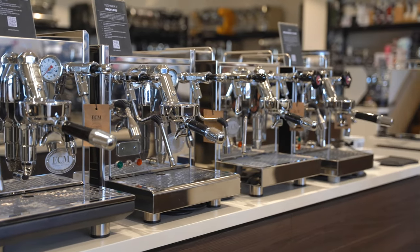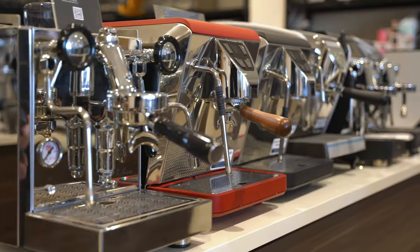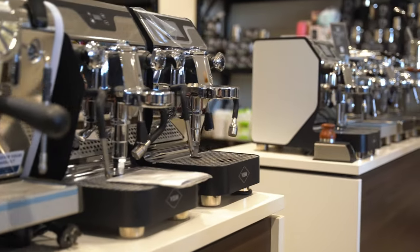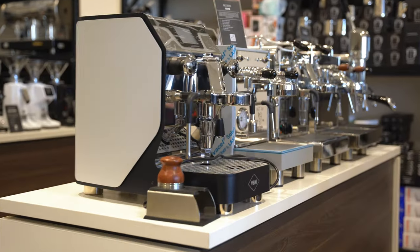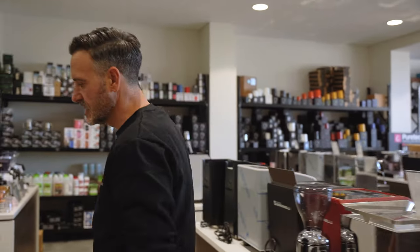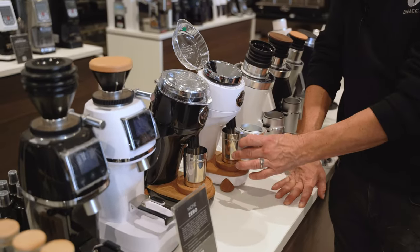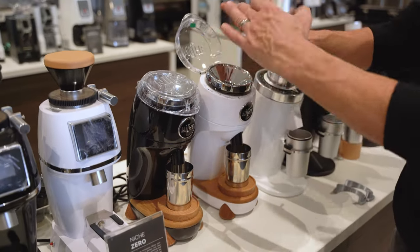All the brands — we've got ECM, we've got Quick Mill, we've got Nova Simonelli, Mazzer. We've got single dose grinders — come and check out these grinders. These are probably our most popular grinders at the moment. With single dose grinders, you're weighing your beans and putting that in, getting that exact dose out. You don't have a hopper for storage.